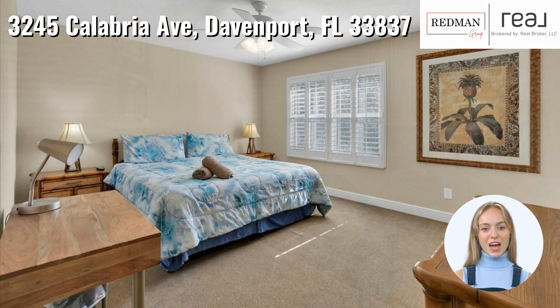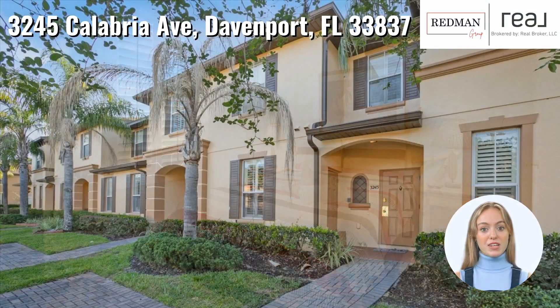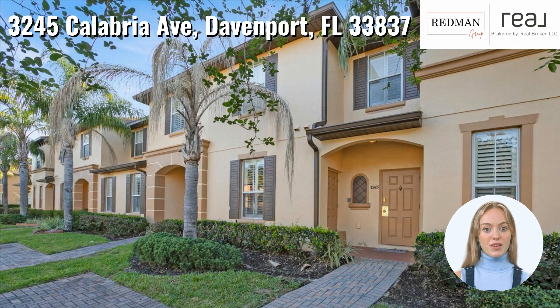Located near the Highlands Reserve Golf Course, you can also indulge in exceptional community amenities such as a large resort-style pool with a lazy river and waterfalls, playground, volleyball court, a poolside tiki bar, hot tubs, and a fitness center with spa. Make this your dream home.